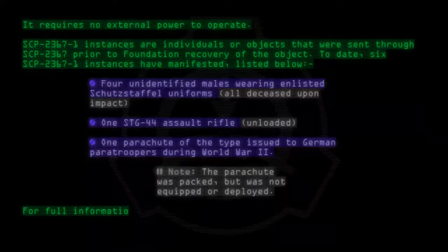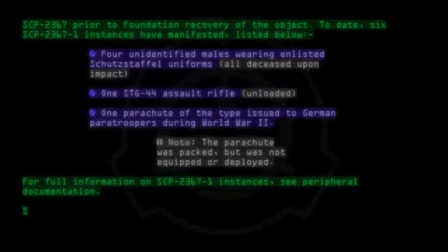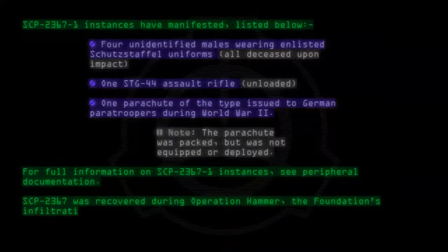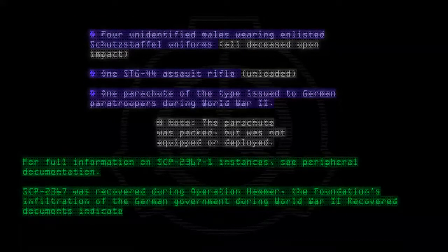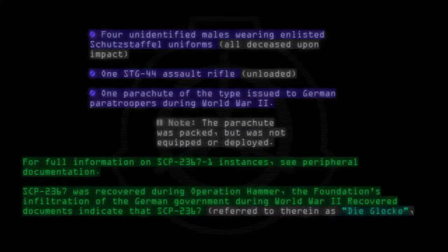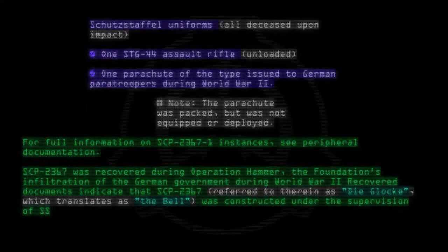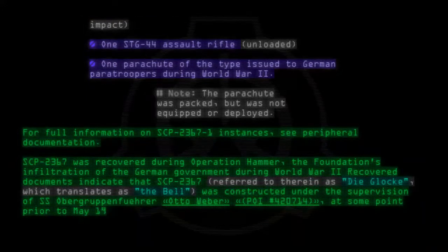For full information on SCP-2367-1 instances, see peripheral documentation. SCP-2367 was recovered during Operation Hammer, the Foundation's infiltration of the German government during World War II. Recovered documents indicate that SCP-2367, referred to therein as Deglocker — which translates as 'The Bell' — was constructed under the supervision of SS-Horber-Kruppenfuhrer Otto Weber, POI number 420714, at some point prior to May 1945.